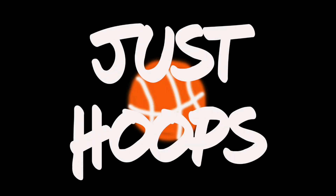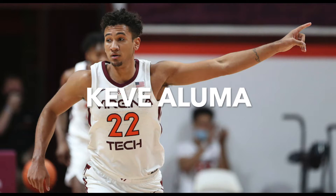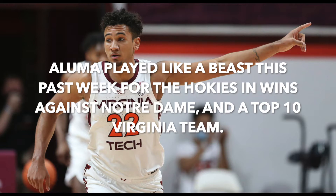Welcome to Just Hoops. In this week's edition of Hooper of the Week, we'll be featuring Virginia Tech's Kev Aluma. Aluma played like a beast this past week for the Hokies in wins against Notre Dame and a top 10 Virginia team.